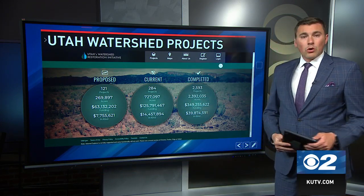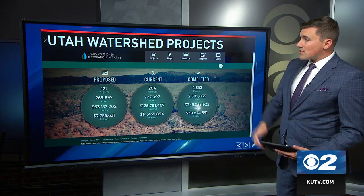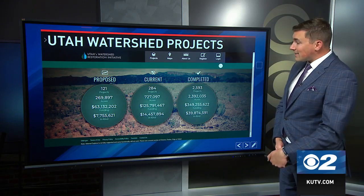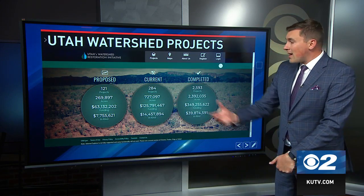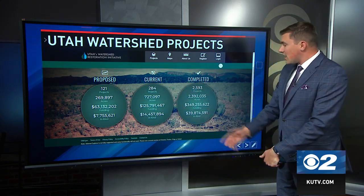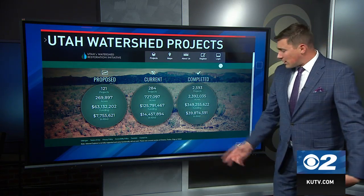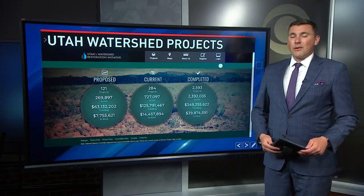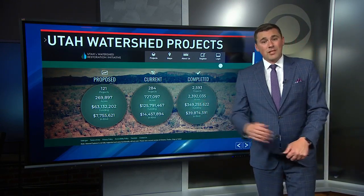If you're interested in learning more about watershed projects throughout the state of Utah, the website wri.utah.gov shows proposed projects — about 121 projects currently in the pipeline, with 284 projects currently in the works. They've completed nearly 2,600 projects, with details on acreage treated and funding involved. If you'd like to see more and check out additional reporting on this, it's on our website, ketv.com.